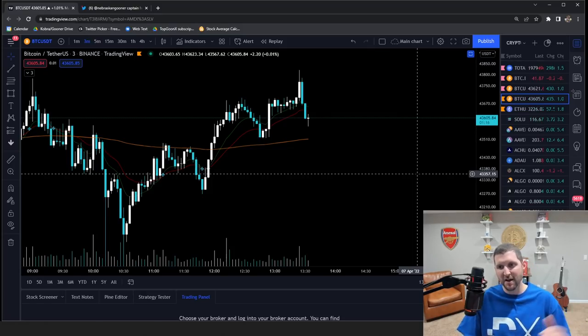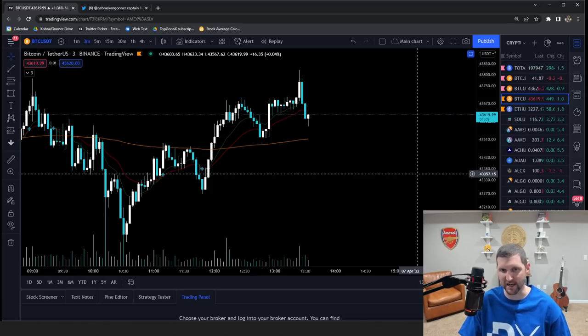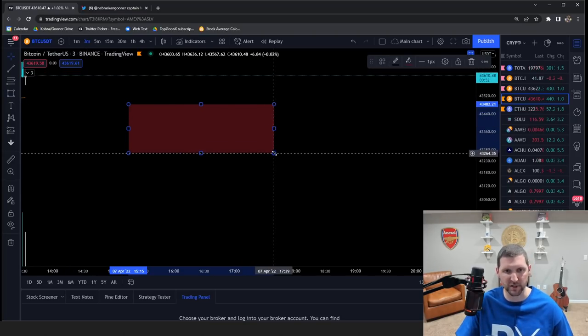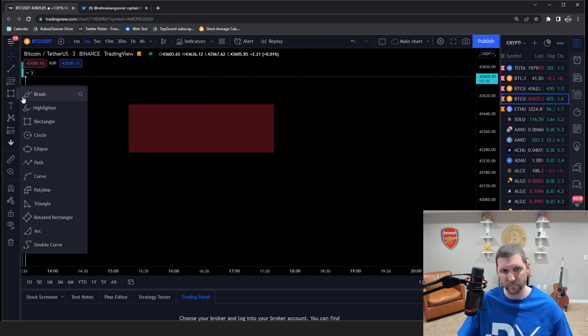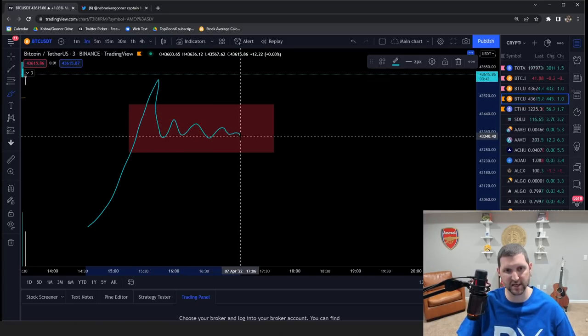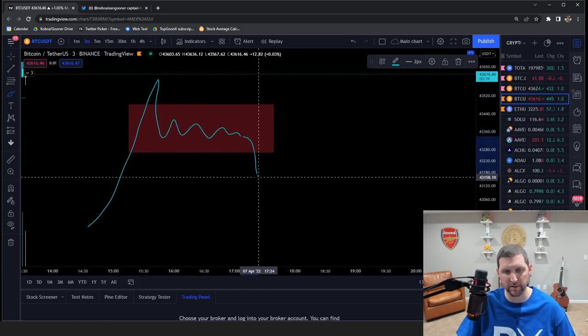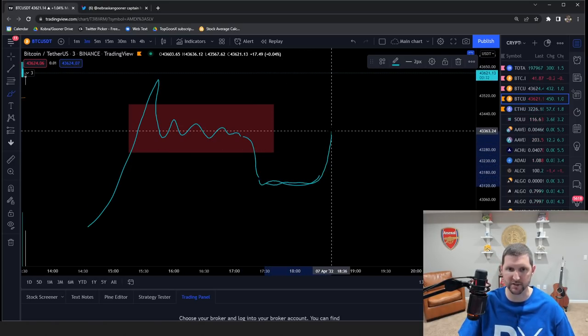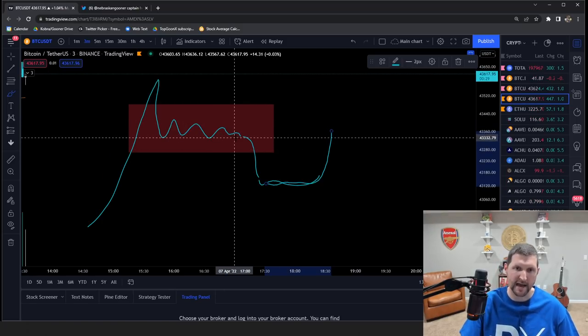The reason you all came here: we're going to talk about my favorite bullish pattern. It's a continuation pattern and I call it the Captain Hook pattern — it looks like a hook. Basically, price goes up, then it consolidates, there's a quick drop where everyone panic sells, it consolidates sideways for a bit, and then it hooks back up. That's your Captain Hook.